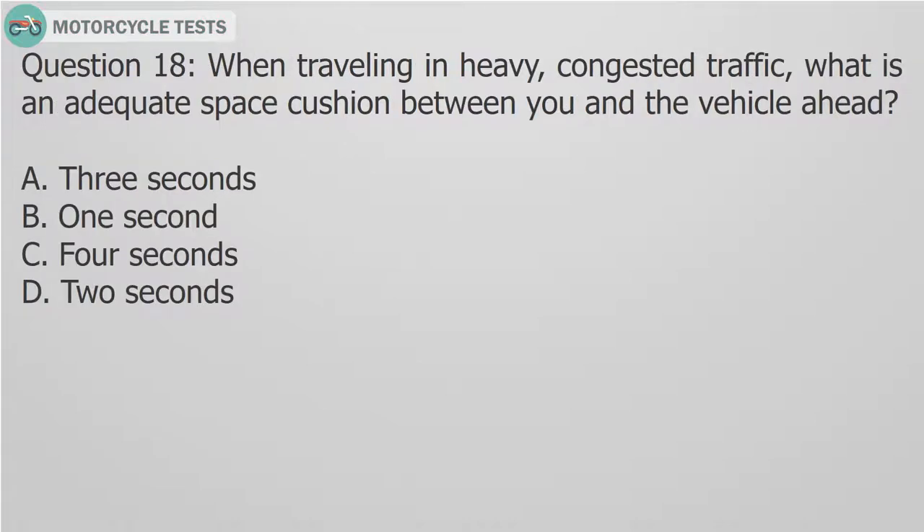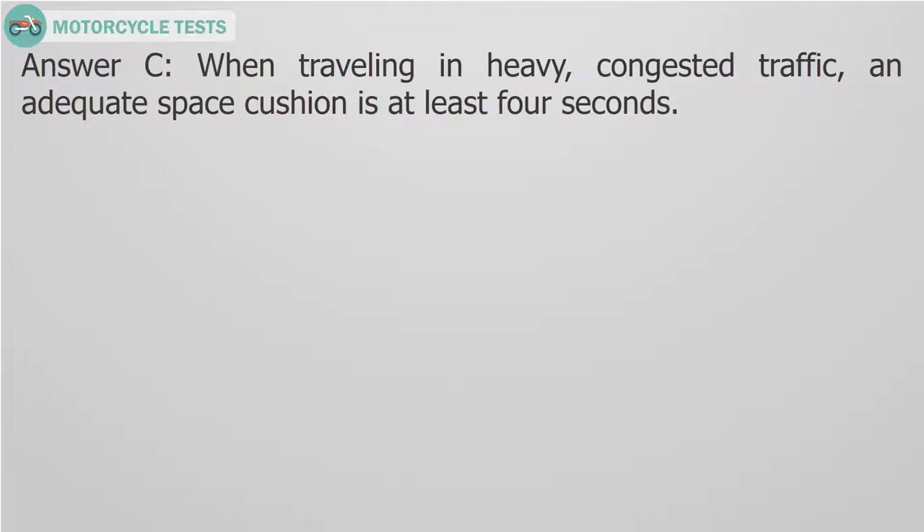Question 18: When traveling in heavy, congested traffic, what is an adequate space cushion between you and the vehicle ahead? Answer C: When traveling in heavy, congested traffic, an adequate space cushion is at least 4 seconds.